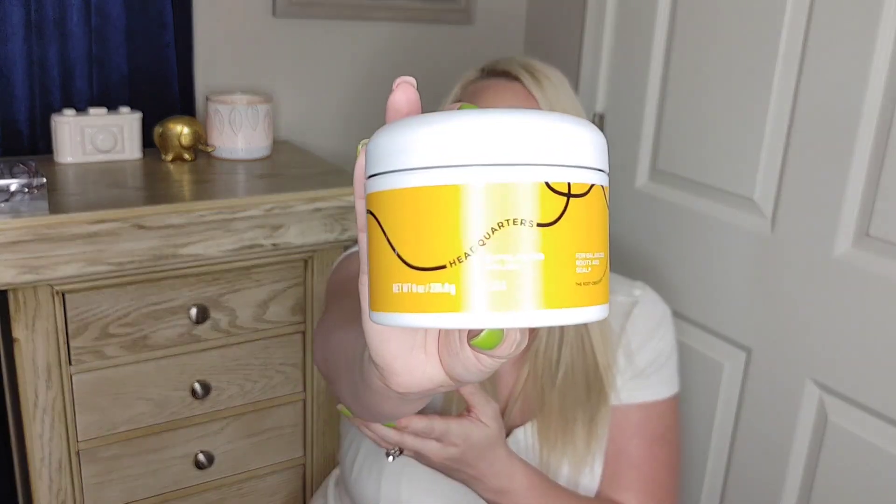Moving on to Walmart — it is Hard Candy Sheer Envy Instant Eye Fix with Vitamin B, caffeine, and green tea. It helps soothe and refresh the under eye, and it does have a rollerball. I've used it once since buying it and it's just cooling and refreshing. I want to say it was around six dollars and I'm really liking it.